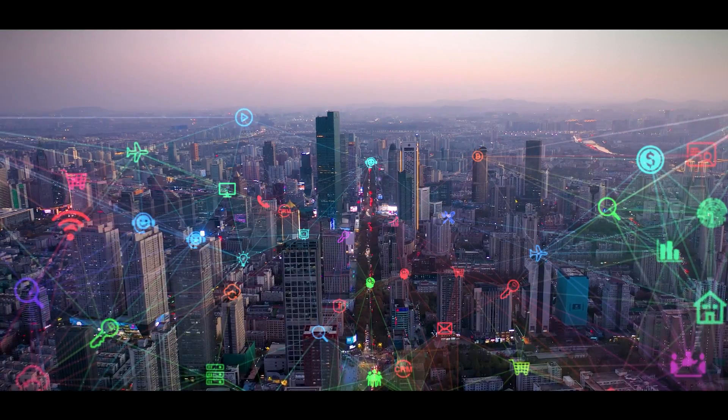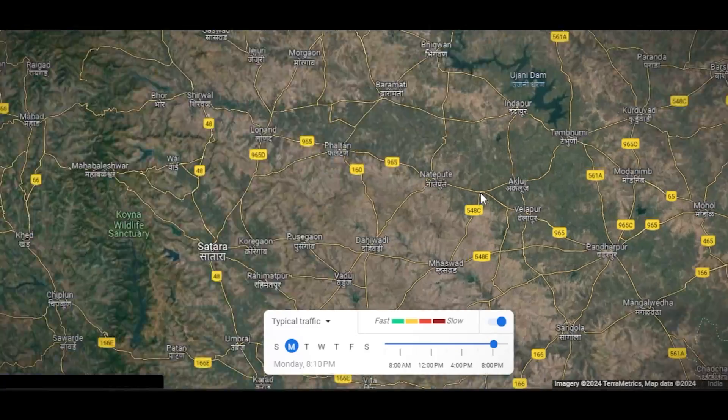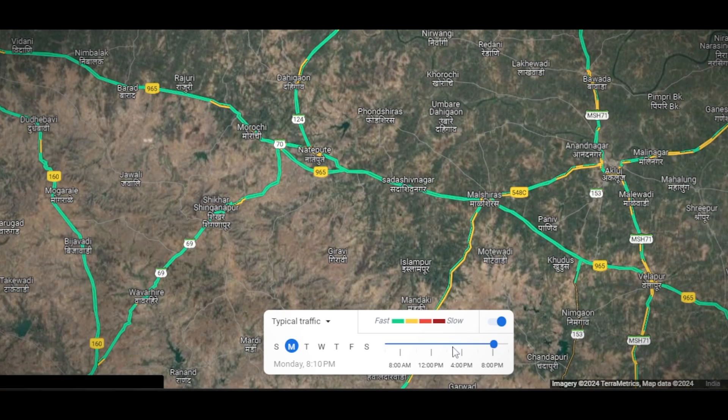They're also using this smart technology to predict traffic. By looking at how traffic was in the past, the system can tell you the best time to go somewhere to avoid traffic jams.